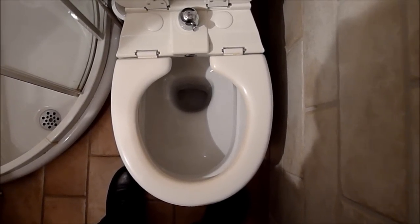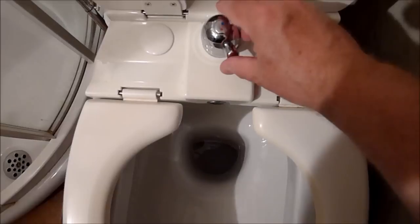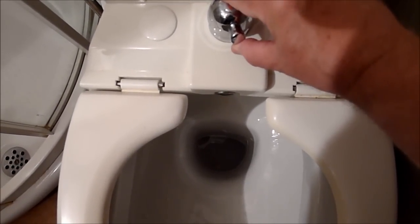Step two is to reach around and find the small faucet-like device behind the seat and behind your bottom. Place your hand on the lever. Turn left or right, depending on whether you want to have hot or cold water. Next, lift the lever.